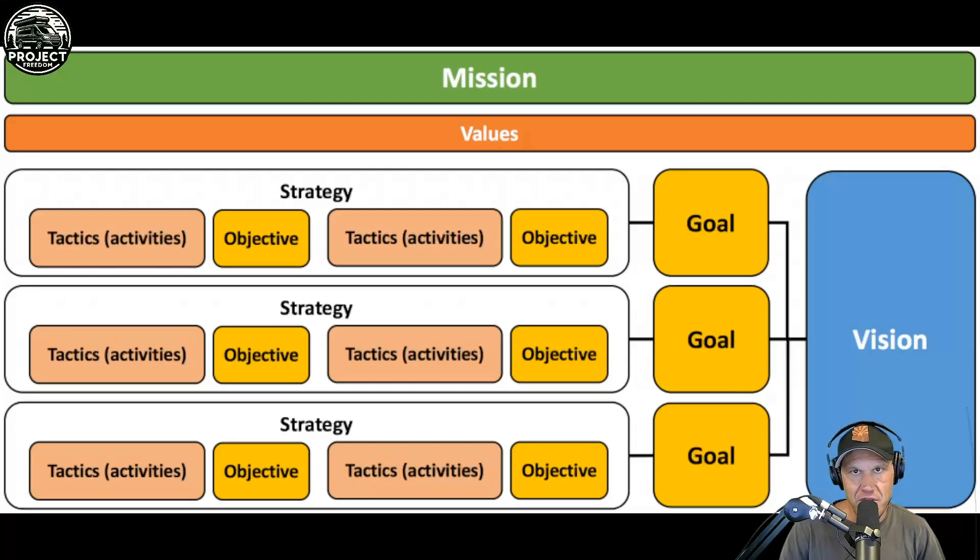A lot of times when you're completing these big projects you have to really maintain mental discipline. You've got to see the silver lining in everything, be positive, and keep your eyes on the prize and the vision. If you start going down the path of feeling sorry for yourself, that's a bad path to go down.